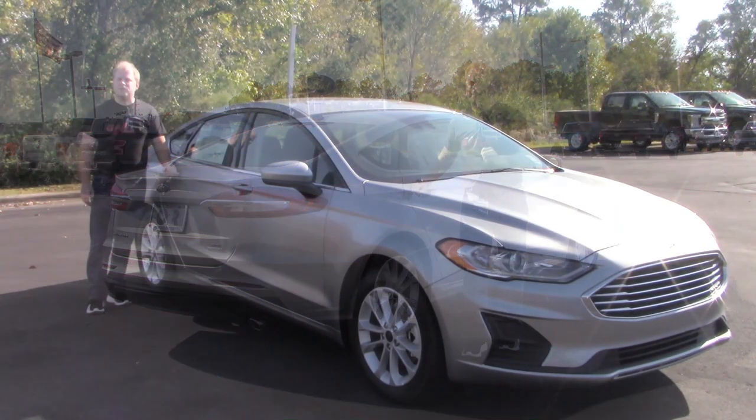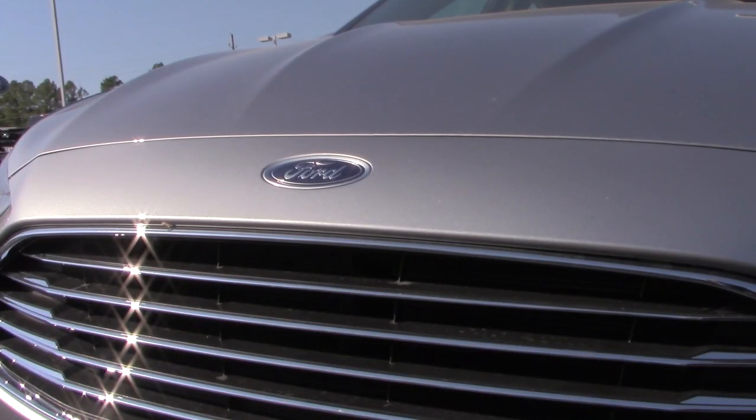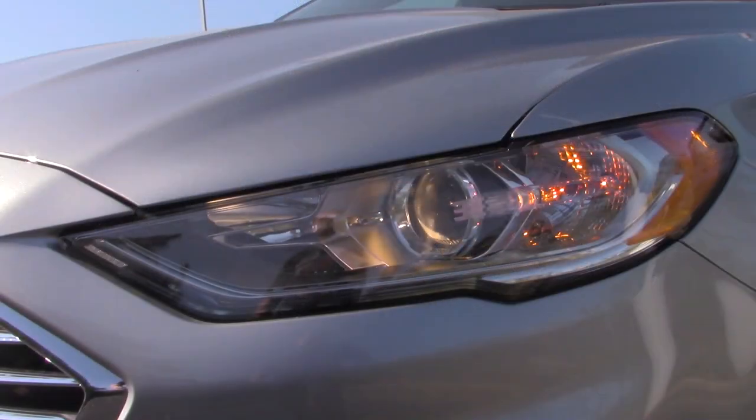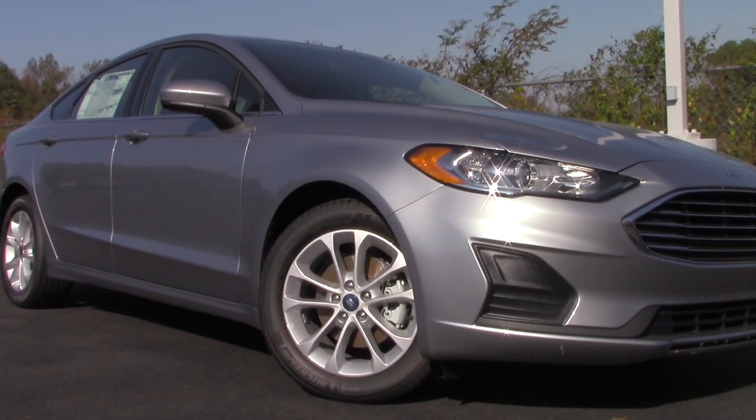One of the great features of the 2020 Ford Fusion is that all trim levels come standard with Ford Copilot. Ford Copilot includes automatic high beam headlamps, lane keep assist, pre-collision warning with automatic emergency braking, and a rear view camera.